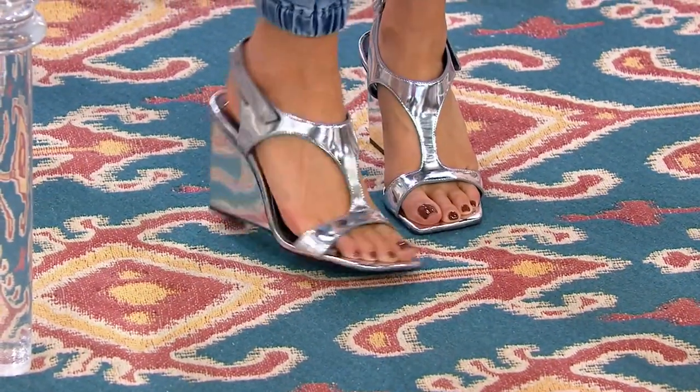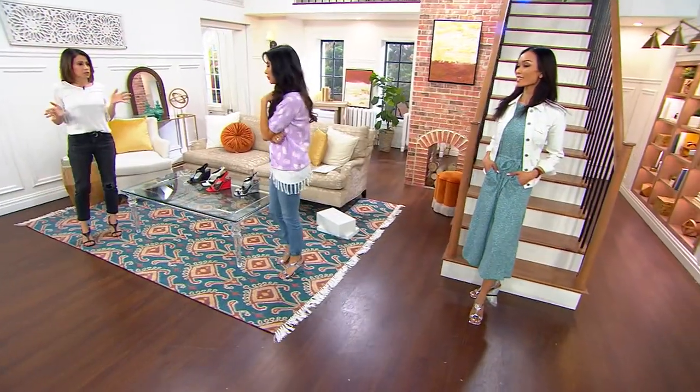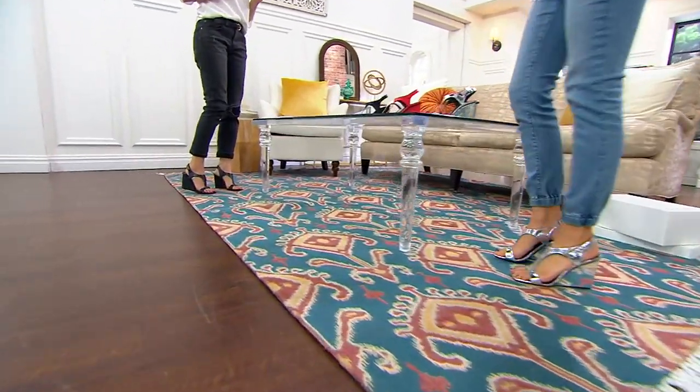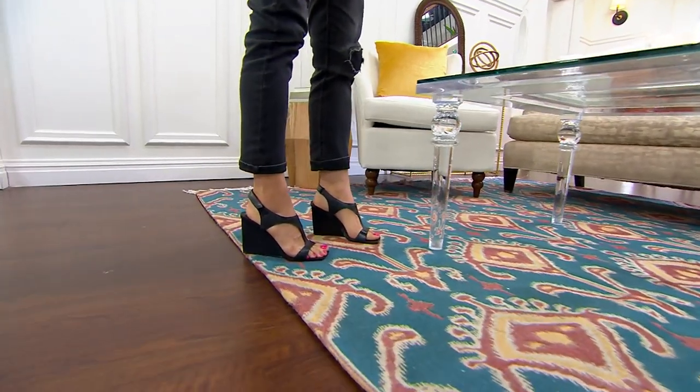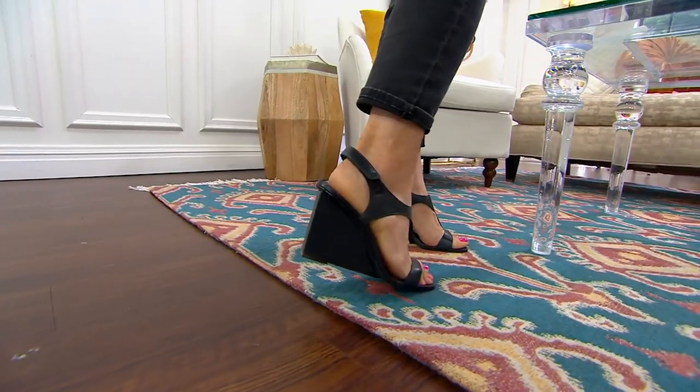It's a three-inch heel, it's going to give you that lift so it really elongates the legs. It looks great with a pair of jeans, but I can't wait to wear mine with a cute little spring skirt or dress. You can really dress this one up or make it casual. The wedge gives you that support but also a sculptural feel.